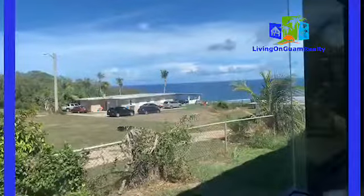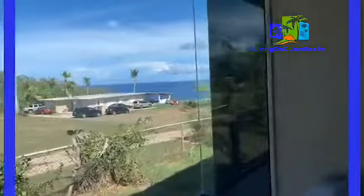Isn't that a beautiful view? So heading back — this is your living room. There are four split ACs in this house. There are three bedrooms and three bathrooms.